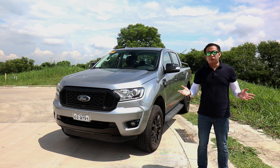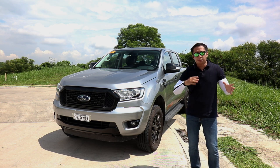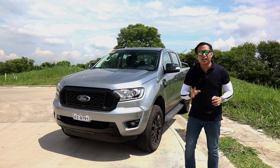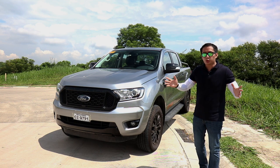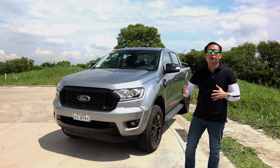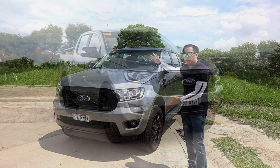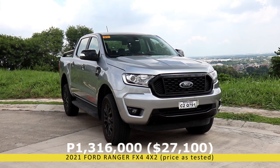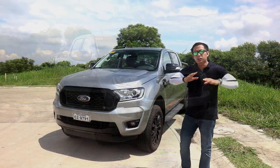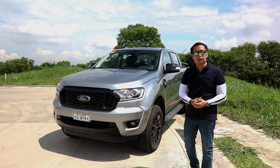When Ford first came out with the Ranger FX4 in 2002, it was a buffed-up Ranger meant for serious off-roading, with BF Goodrich tires, tow hooks, and even an MP3 player. Now Ford has revived the FX4 nameplate as a budget off-roading option compared to the Ranger Raptor. The FX4 4x2 automatic retails for 1,316,000 Philippine Pesos, and pony up another 100 grand for the 4x4 option, which is identical in looks but adds 4x4 capability.